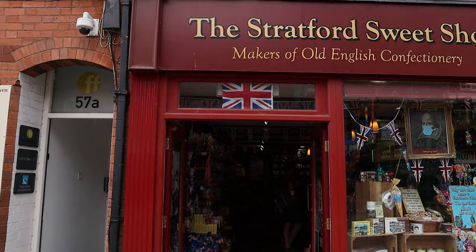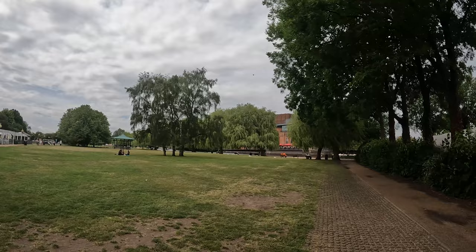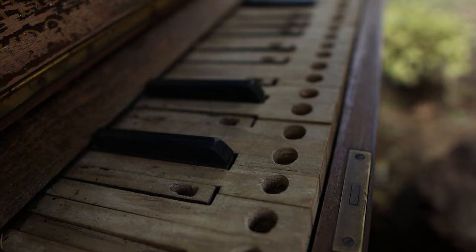Stratford is a really nice town but it can get a bit crowded, so try to come off-season if possible. You don't necessarily need to come in summer either, because there is so much to do indoors — you don't even need a sunny day. It can be pouring rain and you will still have a great time. It's very historical, very cultural, and very pretty.